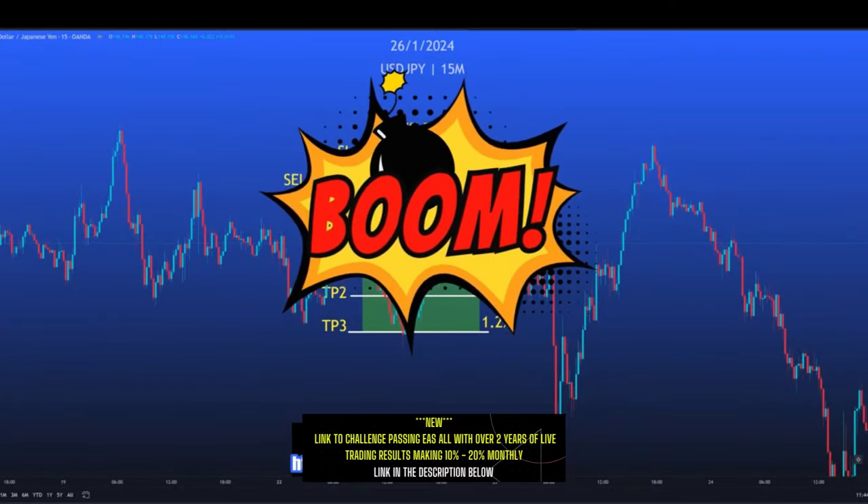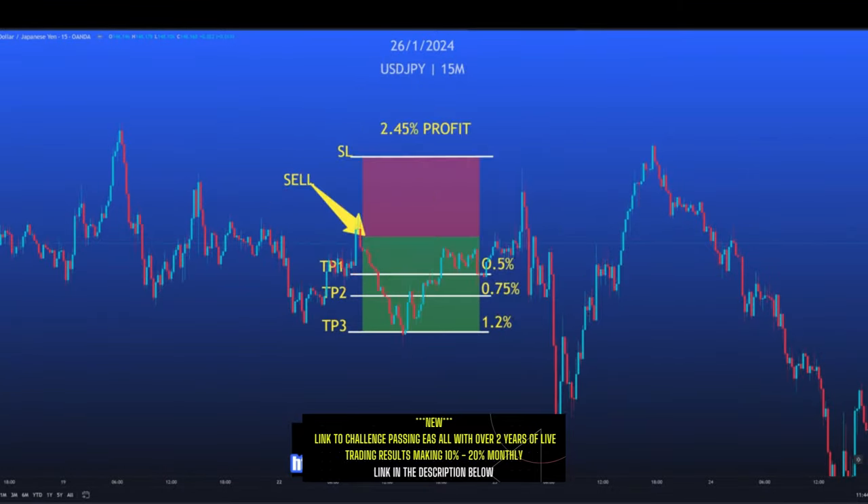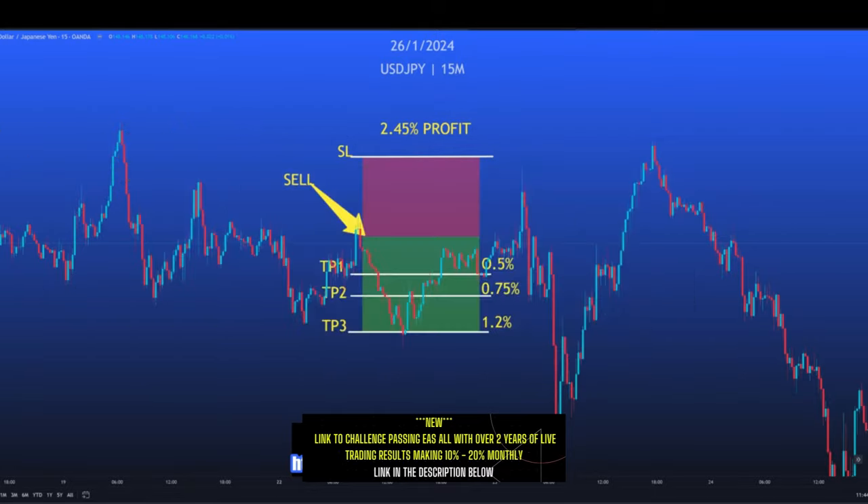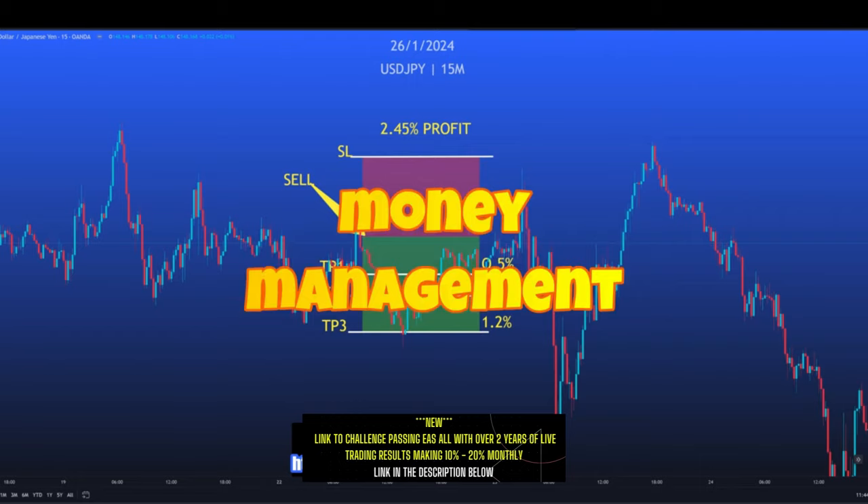Please watch closely because I'm going to go through all of the signals that we have just traded this week. But first, I want to give you a thorough understanding of how to place the trades, where to place your stop losses, and how to peel off your profits as the three different take profit targets are reached — and what to do if any of them are not reached, because ultimately good money management is what will keep you in this game long term.